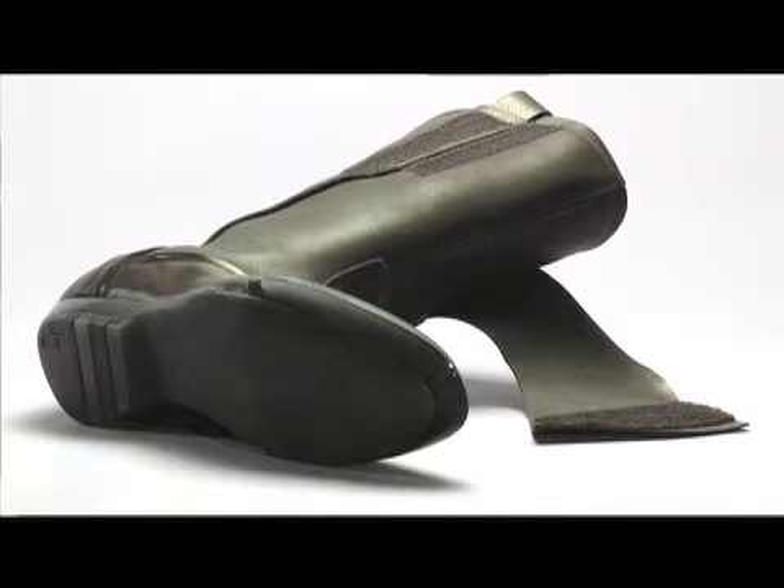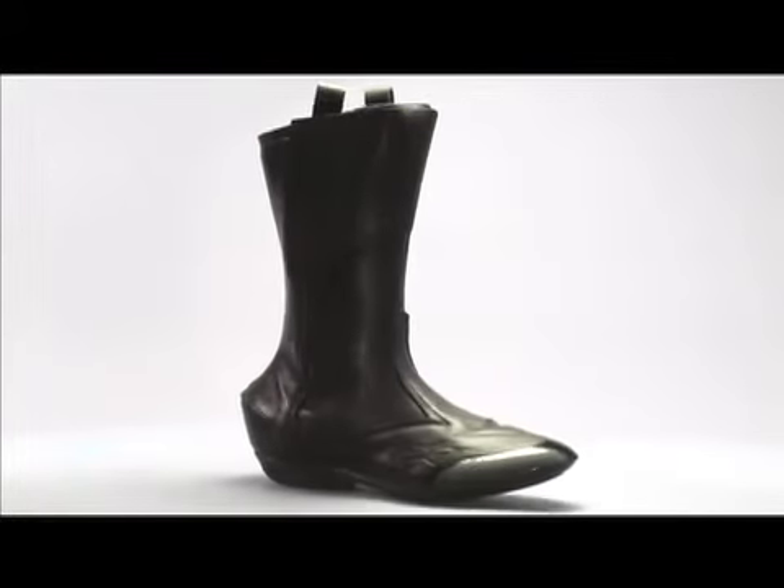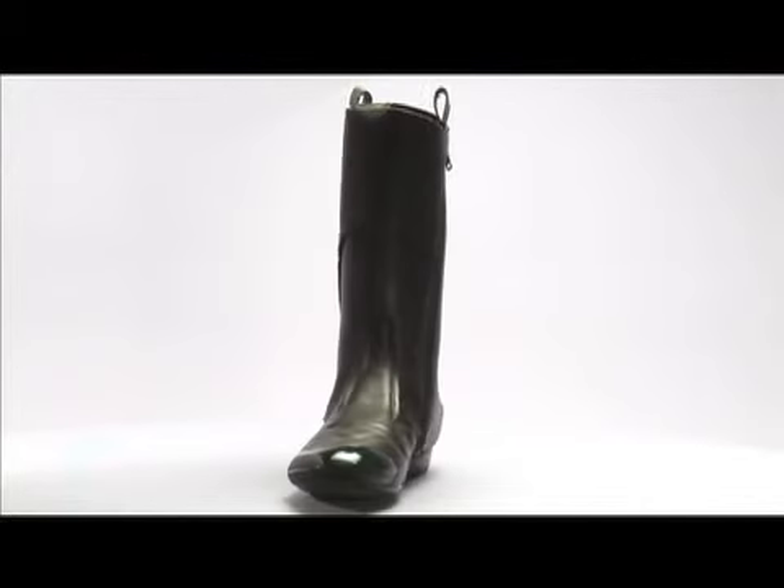It has a 100% waterproof and breathable Gore-Tex lining, with an upper elastic cuff for adjusting fit and an adjustable velcro flap to weatherproof the cuff. Size range is 38 to 48 Europe, 6 to 14 US.